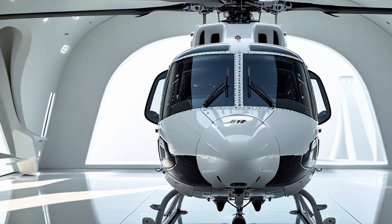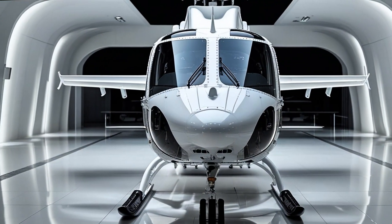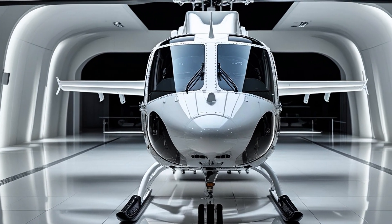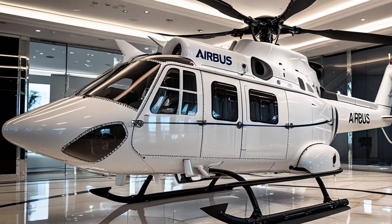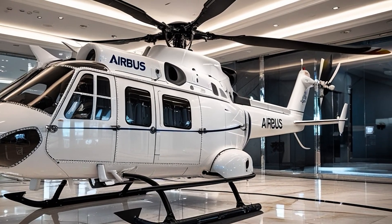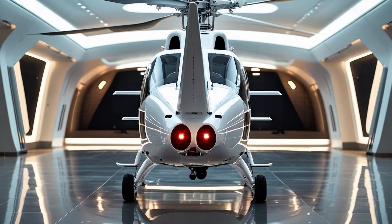Owning and operating a helicopter like this isn't cheap, but in aviation, value isn't always about cost — it's about capability. The Airbus H-135 delivers value through its multi-role versatility, low direct operating costs compared to similar twin-engine models, and high residual value on the secondary market. It's a favorite among leasing companies and fleet operators because it performs reliably and holds its worth.